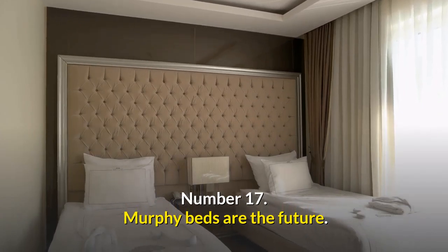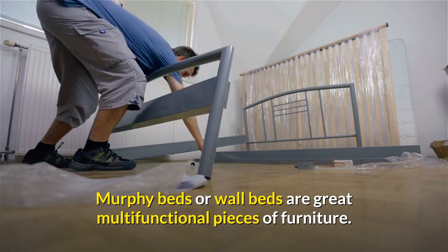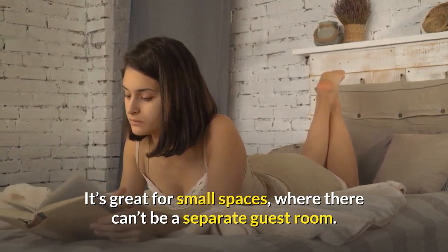Number seventeen: Murphy Beds are the future. Murphy Beds or Wall Beds are great multi-functional pieces of furniture. Use it as a sofa during the day and a bed by night. It's great for small spaces where there can't be a separate guest room.